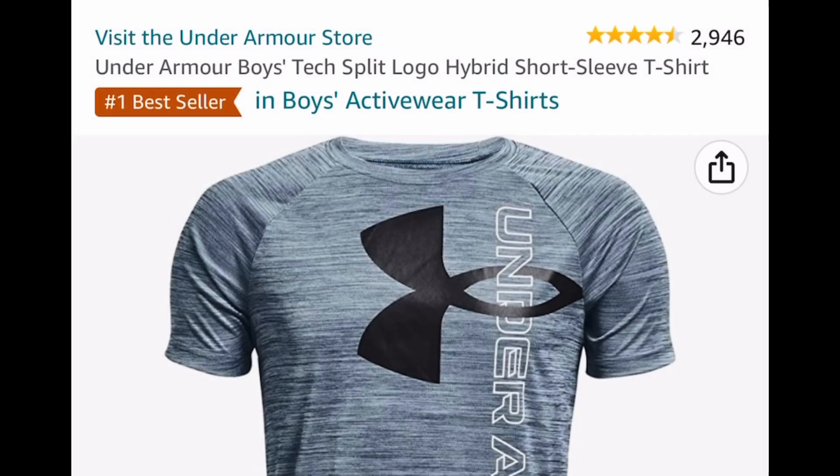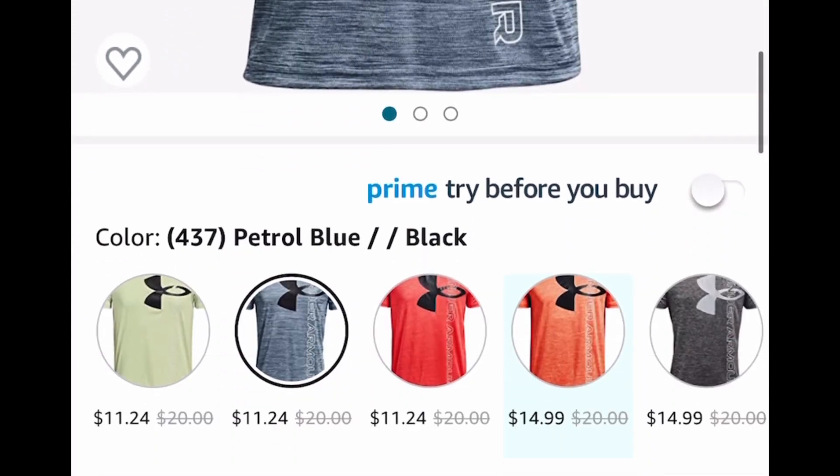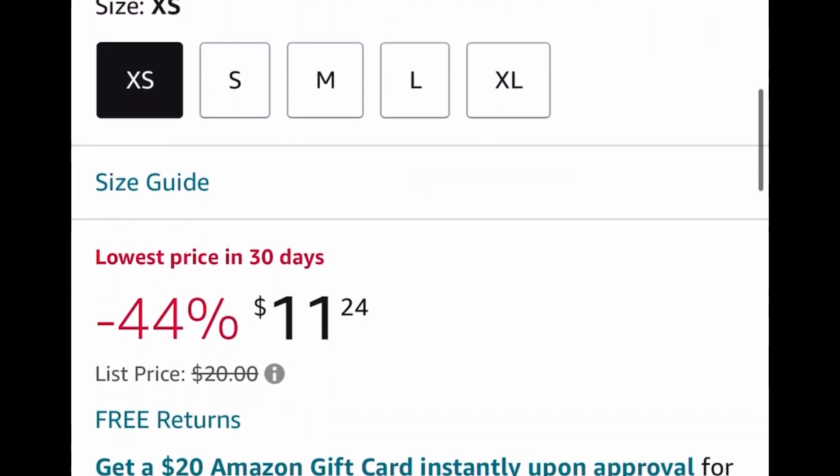It's just amazing quality, you guys. Here we have an Under Armour boys' logo t-shirt, and these are also price dropped down to $11.24. You can pick from three colors, and all three are $11.24.